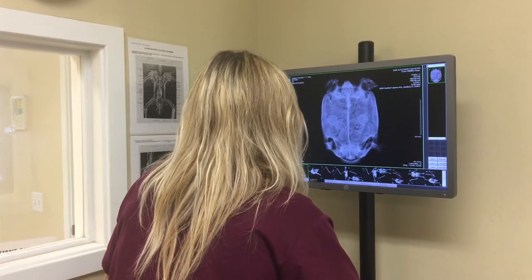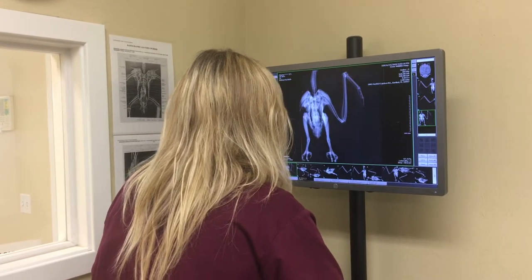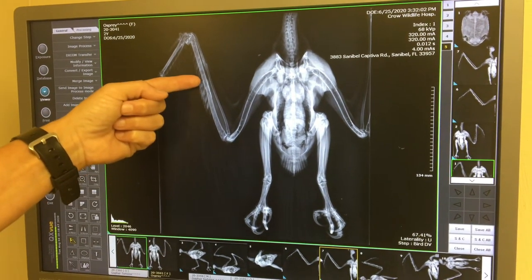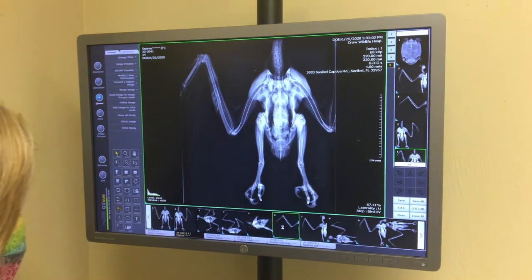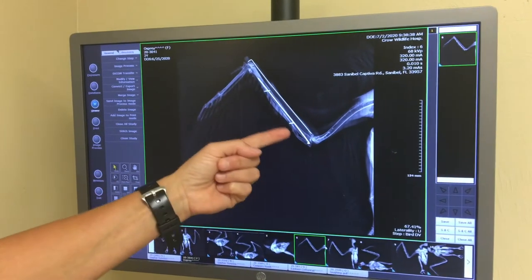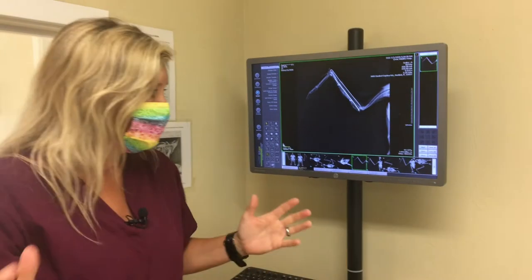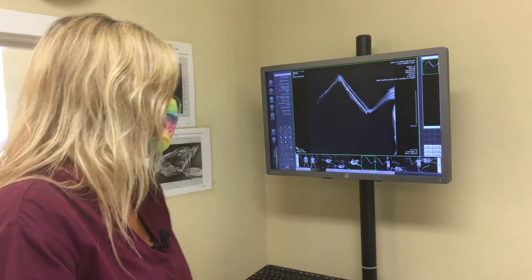Another interesting x-ray here is a baby osprey. We got in a baby osprey and the finder said it was not flying. We took an x-ray and you can see here that the ulna and the radius are fractured on this baby osprey. We did take him to surgery and the veterinarians placed some pins in the bones. This osprey is actually doing really well — he's had his pins pulled, and he's actually outside in our rehab cage practicing flying. X-ray revealed the drooping wing was due to a fractured radius and ulna.